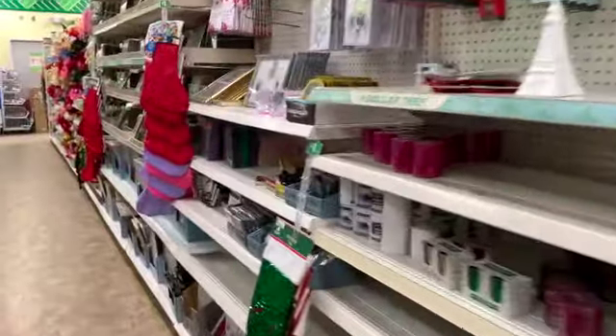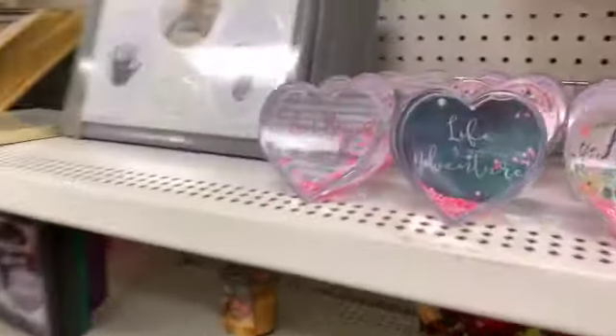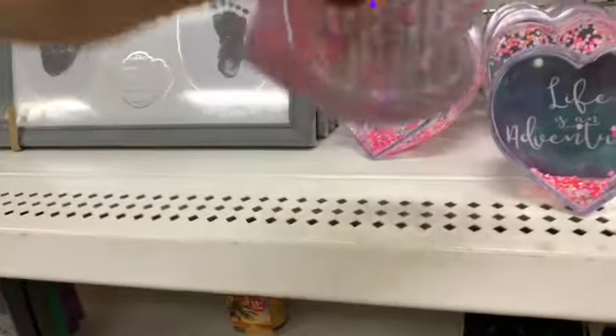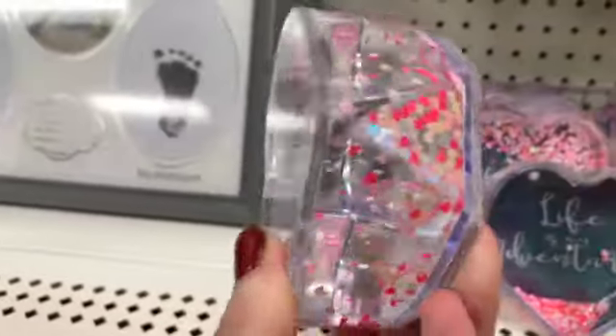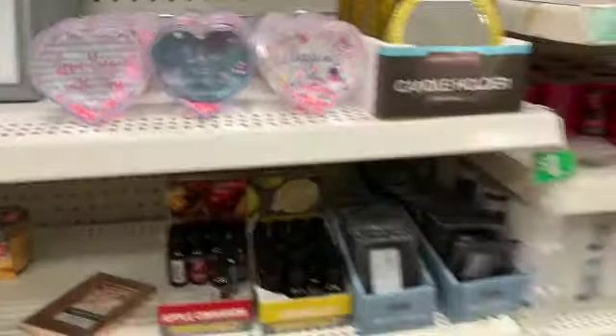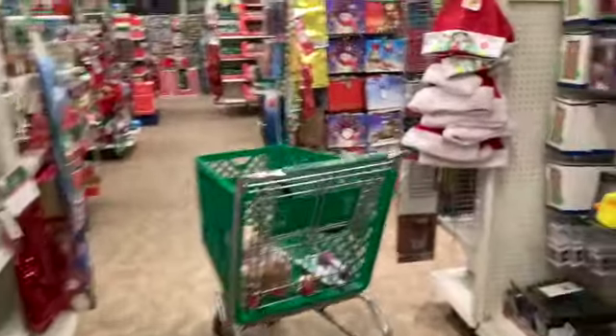Except these are new, and when I saw them at my other store I just thought about Valentine's Day. These are the little shaker picture frames. I think those might just be out super early for Valentine's Day.